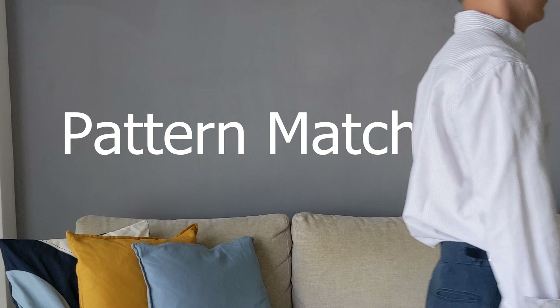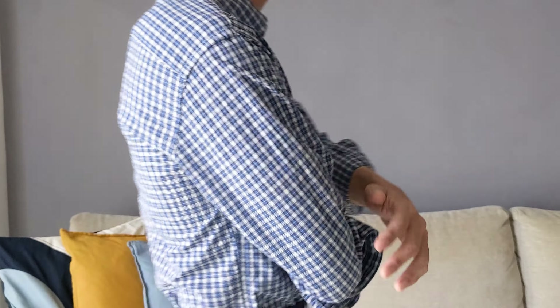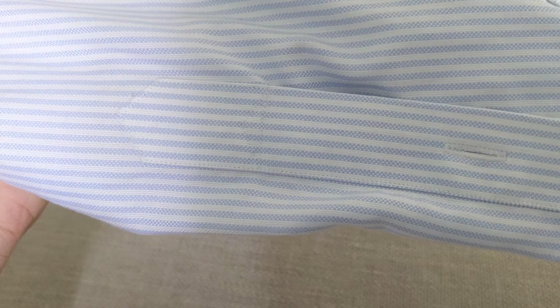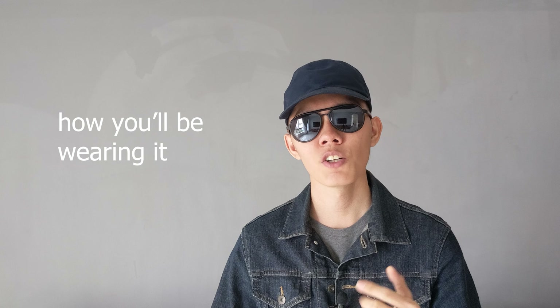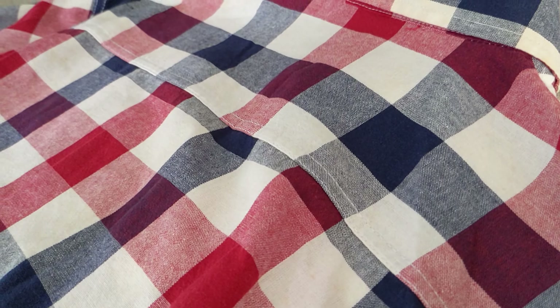Let's start with pattern matching. This doesn't really apply to solid colored shirts, but on a striped, checked, or any other patterned shirt, ideally you'd want the patterns to align at the shoulder seam, calf placket, chest pocket if any, and yoke if it's a split yoke. When they are aligned, the shirt will look more harmonious. Whether you should value this detail depends on the type of pattern — on a large scale pattern, any misalignment is more obvious, so pattern matching is more important.